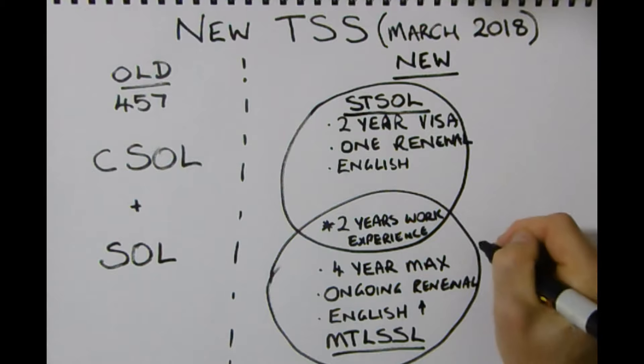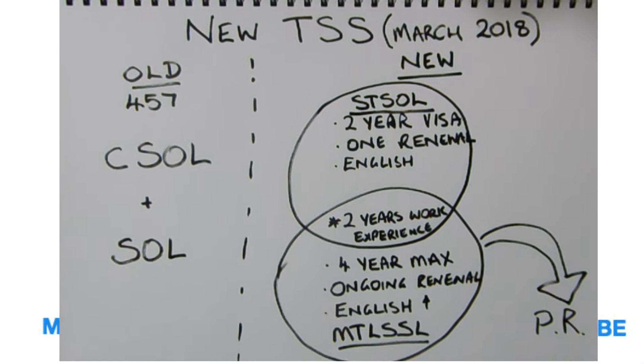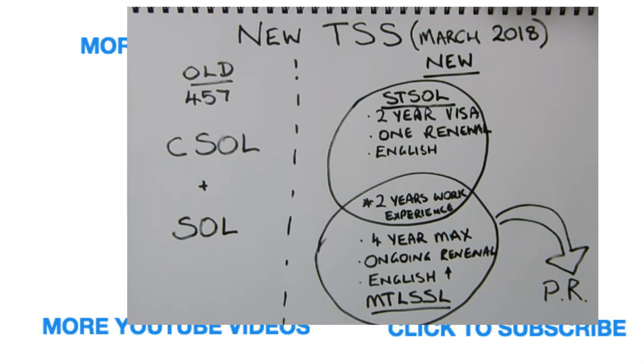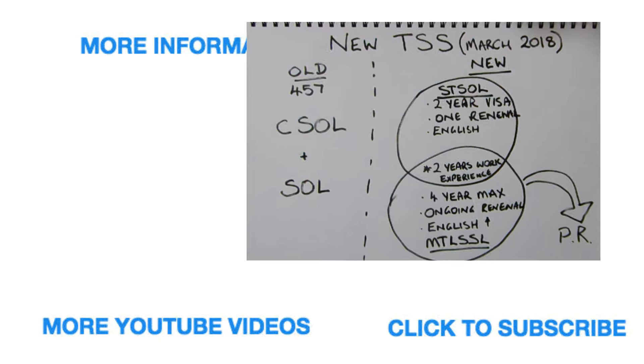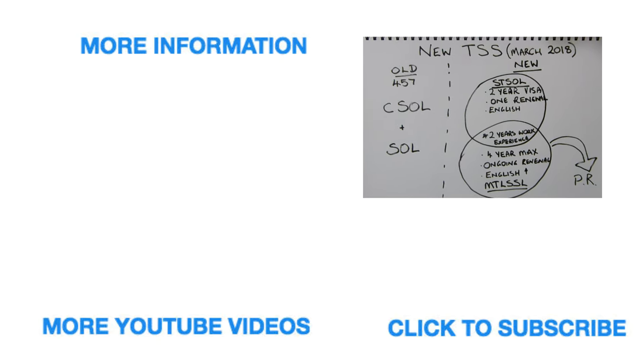The other big change is that only those people on the medium to long-term list will have opportunities for permanent residency, although there will still be opportunities in regional areas for particular skill sets. Hopefully that gives you an idea of the changes coming in March 2018. Please subscribe and we'll get you some more updates in the near future.